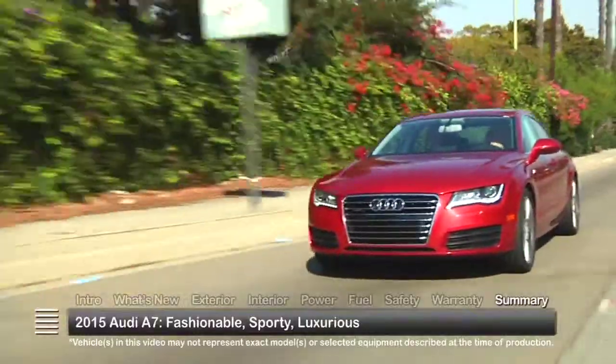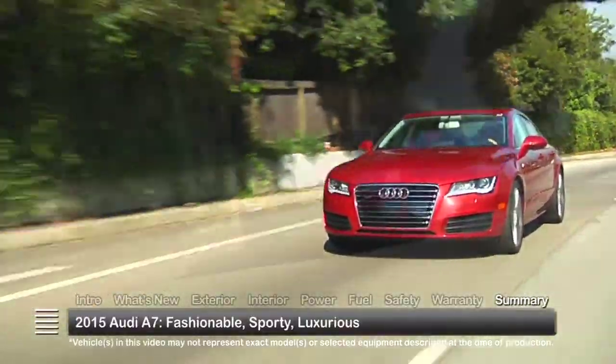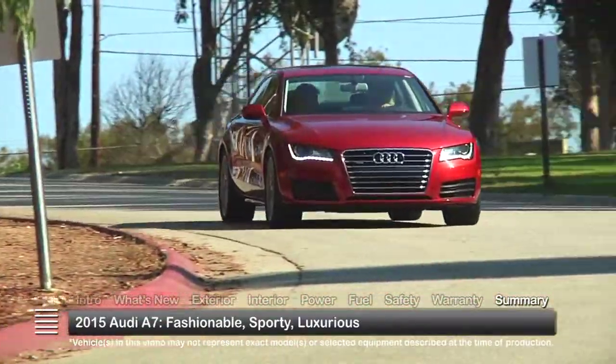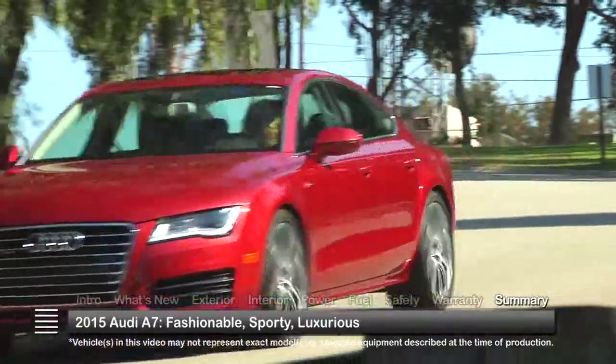Fashionable, well-mannered, and luxurious, the 2015 Audi A7 balances sporty fastback styling with executive-class four-door sedan amenities to create a uniquely appealing vehicle.